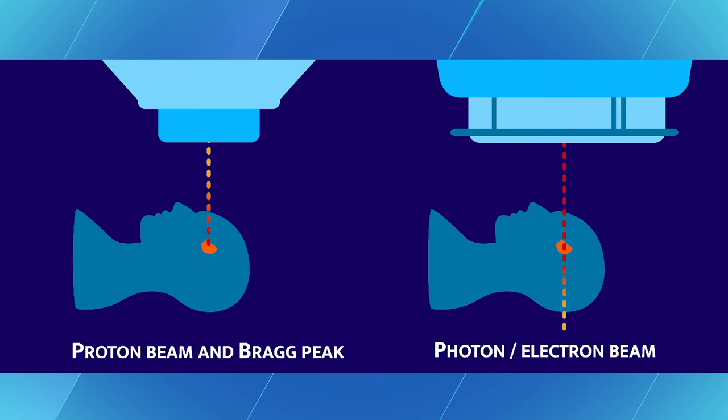But where it deposits its energy is kind of like a point, and tumors are not points — they have a depth and a thickness. So to make sure the protons cover the entire tumor, you actually put something in front of the beam to effectively degrade it and spread out the Bragg peak.